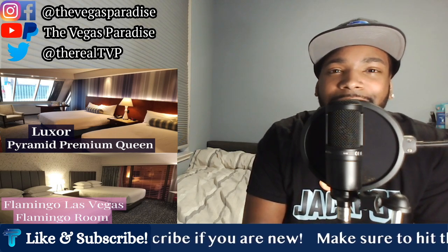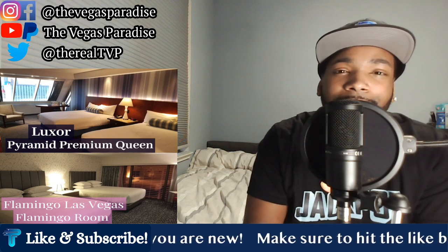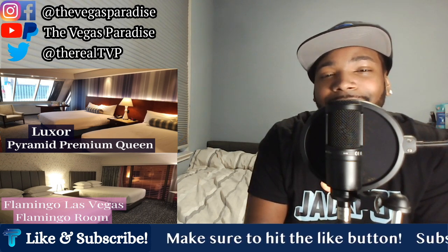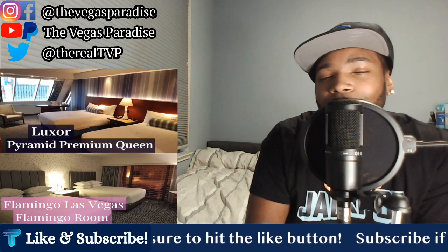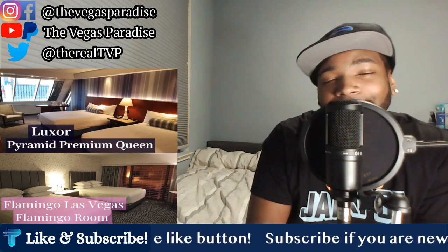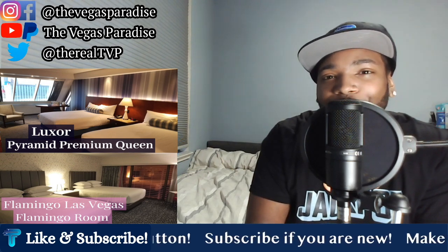What's going on everybody? Welcome back to another episode of TVP Versus, where we're putting the best of the best and the worst of the worst in Las Vegas head to head to see who ultimately reigns supreme. In today's episode, we've got a battle of two popular budget hotels — the Two Queen Pyramid Premium Room at the Luxor up against the Two Queen Flamingo Room at the Flamingo. So without further ado, let's get started.